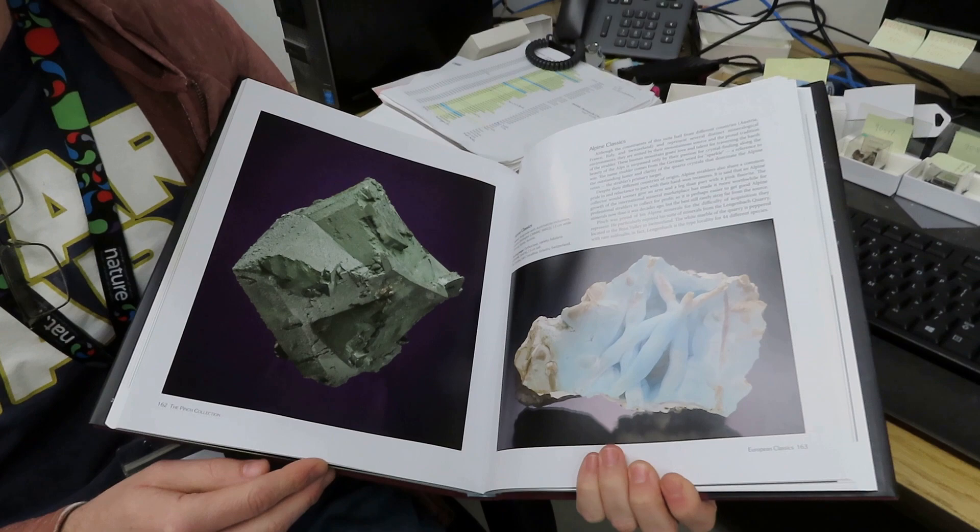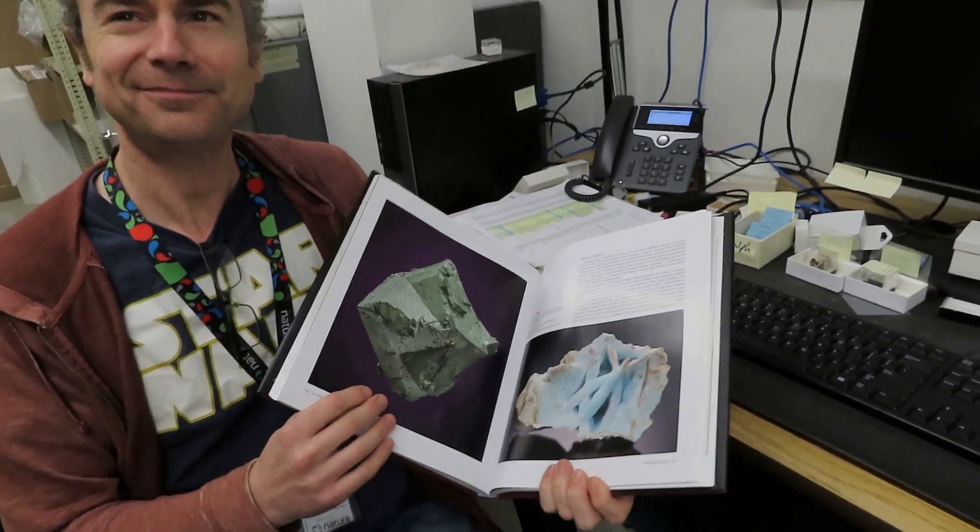I bought a copy of this book and this is why we're doing this video, because I was so impressed by your book. It's a piece of art in itself and it's a feast for the eyes. Thank you for putting this book together.